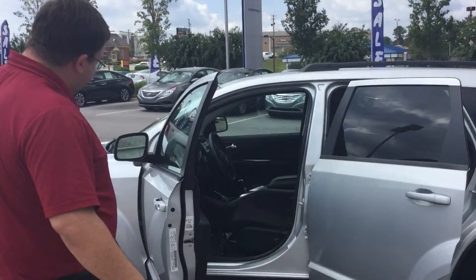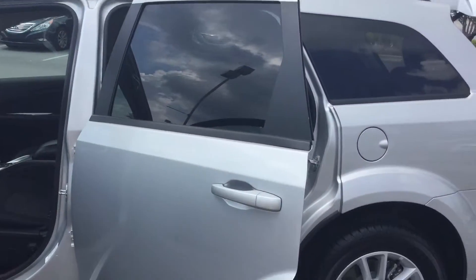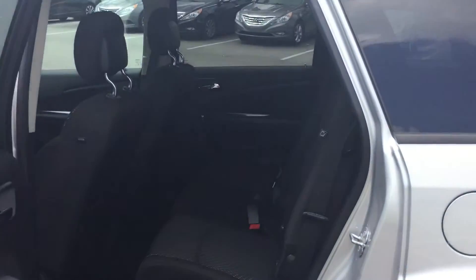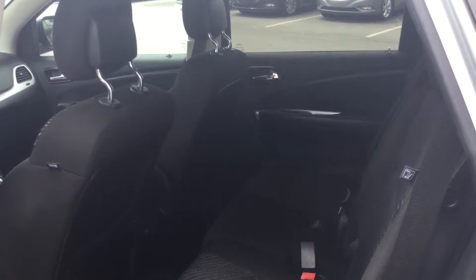As you see on the outside, it's got the great alloy wheels. The silver exterior is gonna keep you nice and cool during these summer months. On the interior, it's got the nice cloth interior. Everything stays nice and cool and very easy to clean.